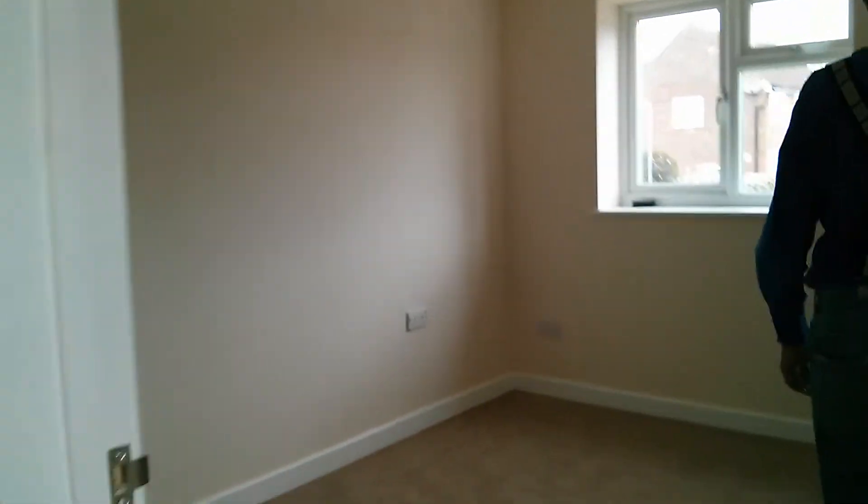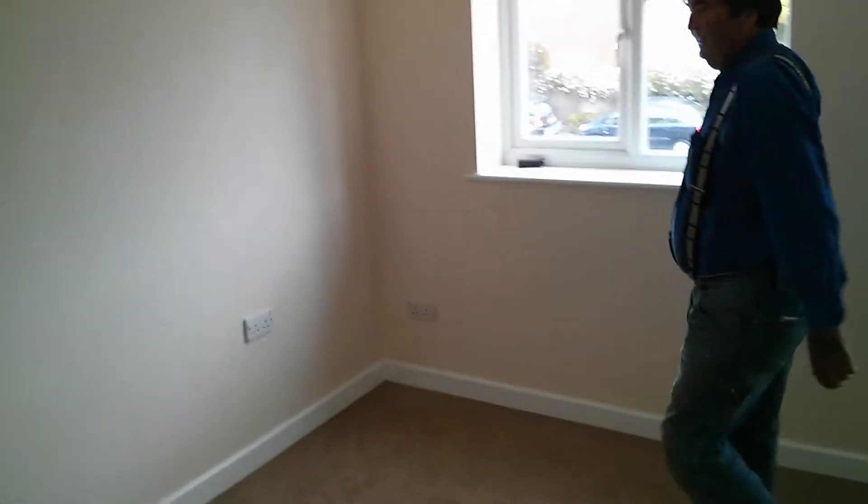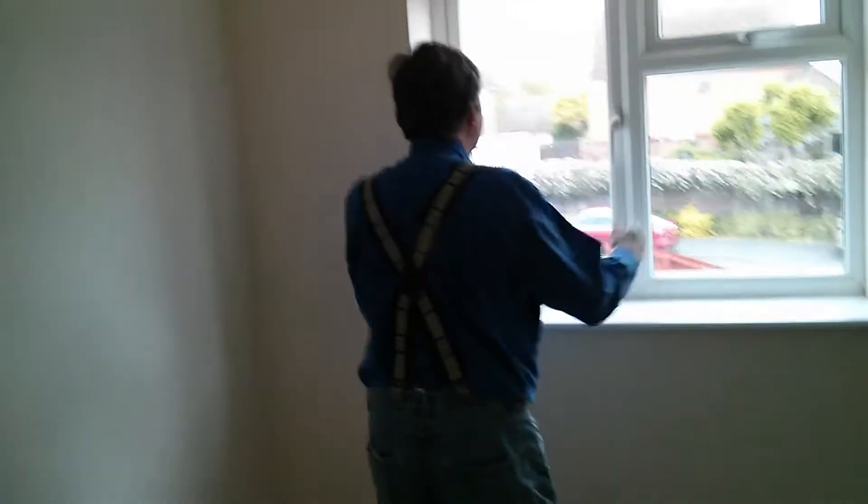Main bedroom. Quite a good size. Good outlook out into the garden.